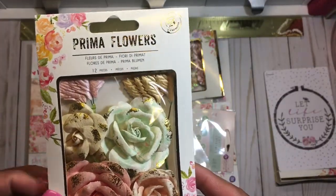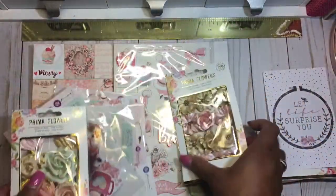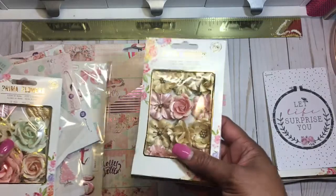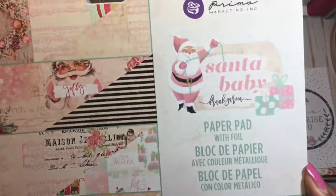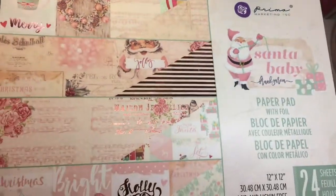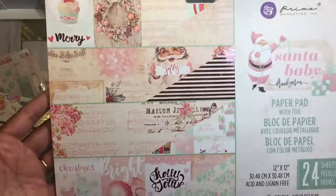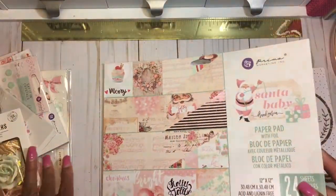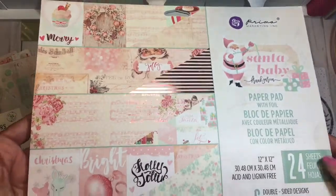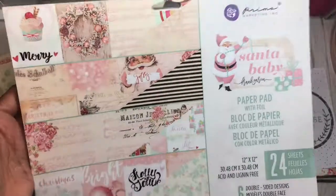Here are some papers and flowers from the collection. The collection is the Santa Baby collection and I love it. I love the rose gold — it is so pretty. I was not going to buy Christmas paper so early, and I know a lot of people do Christmas in July, but I don't, for the most part.